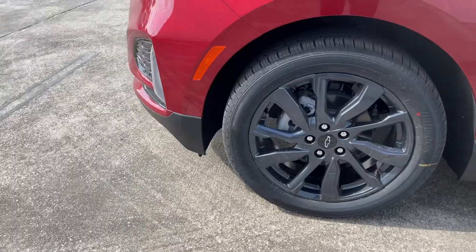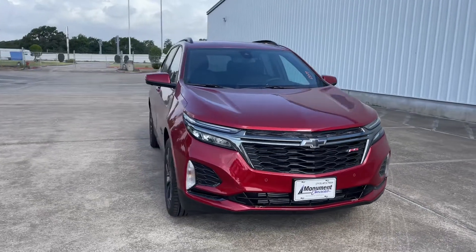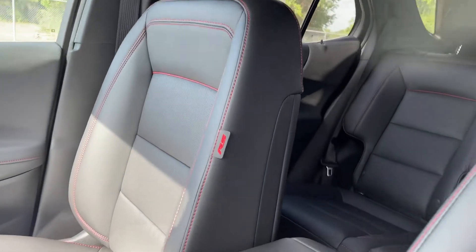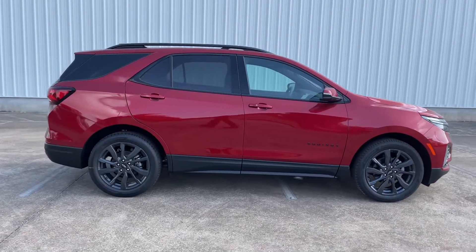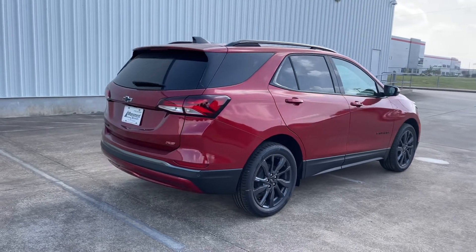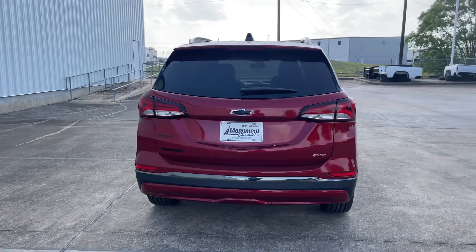My tester is the RS trim, which comes standard with 19-inch dark android painted wheels, LED daytime running lights, black emblems, RS interior, and many more. It's finished in cherry red tint coat exterior color, a $495 option, with a jet black with red stitching leather interior, and a base sticker price of $30,100. Options include the RS leather package with the Bose premium speaker system, the advanced safety package, and the infotainment package, bringing the total sticker to $34,865.